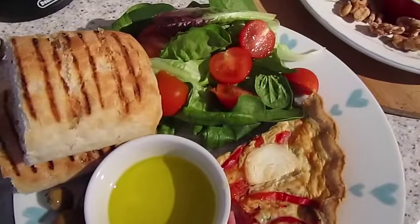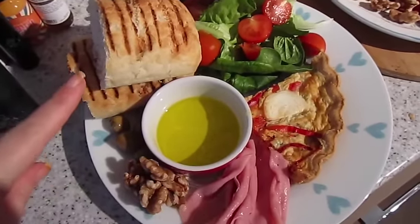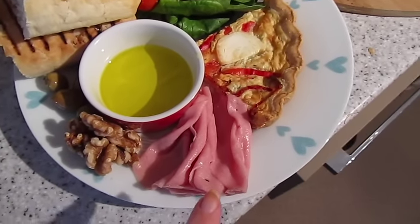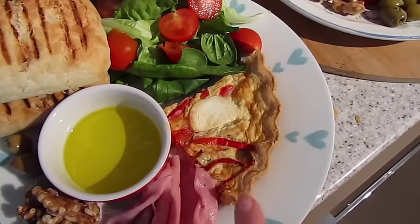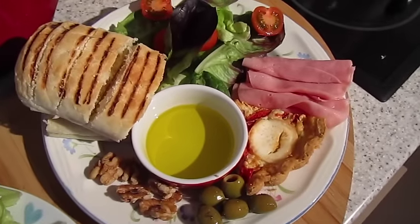It's lunch time and today we've got a bit of a feast. I've got some mixed leaf salad with cherry tomatoes, a panini, green olives, walnut, olive oil, some smoked ham, and this is a Tesco Finest goat's cheese and red pepper quiche. That one's John's and that one's mine.